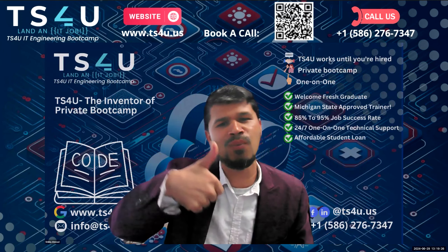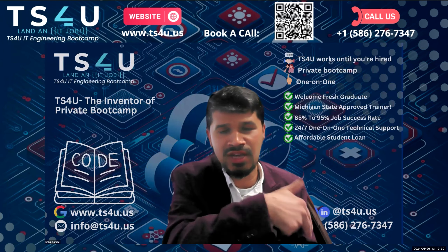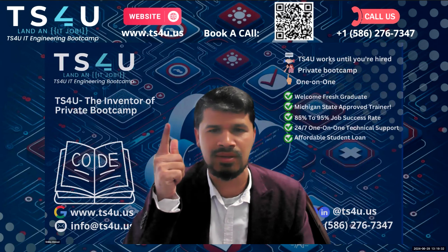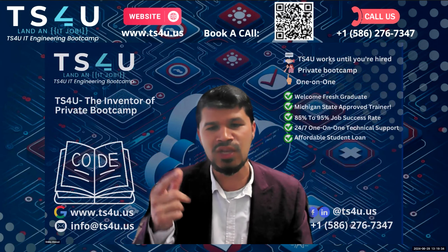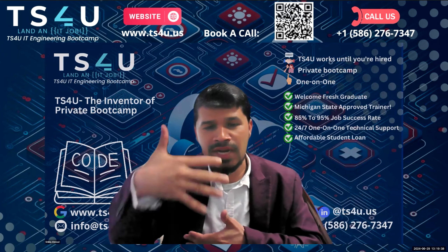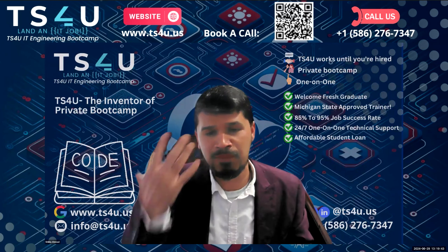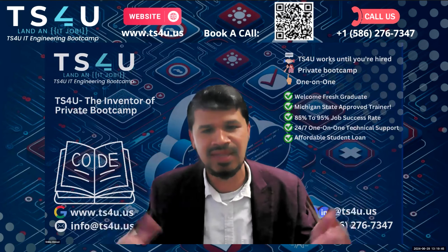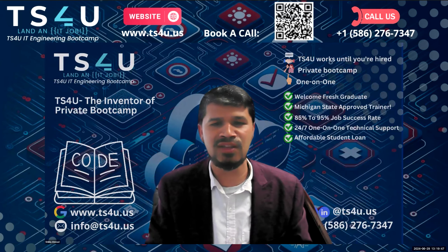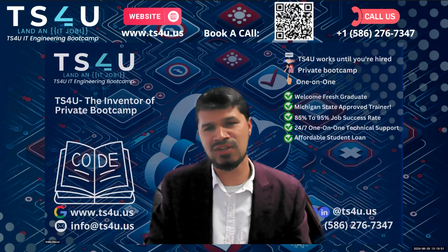Cypress is only one library. The person who knows frontend development can learn automation in less than a week — literally less than a week. You don't need to become a quality assurance engineer separately. You are already learning JavaScript, a programming language. Now you become the frontend developer, and at the same time you are adding value to become a frontend and test automation engineer.